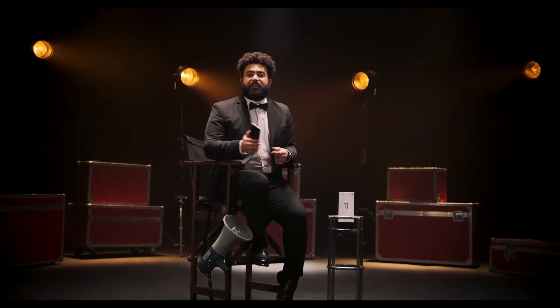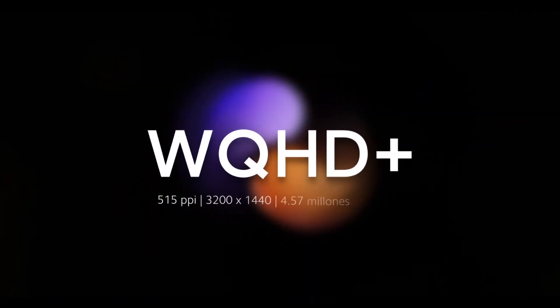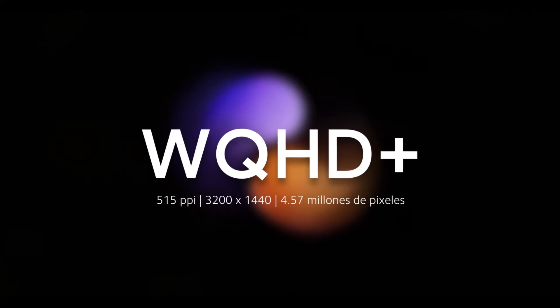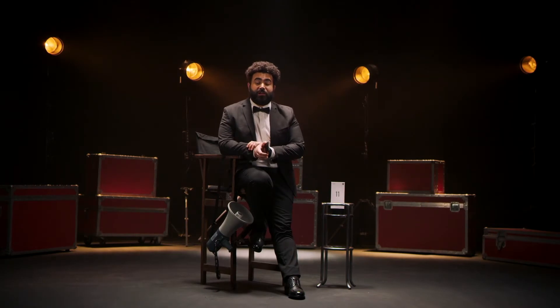Mi 11 es una verdadera estrella de la pantalla, ¿por qué? Cuenta con WQHD+, Wide Quad High Definition, podemos decir que tiene el doble de resolución de una pantalla típica, y además cuenta con 515 píxeles por pulgada, una de las tasas más grandes del mercado.